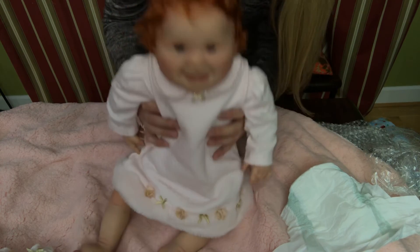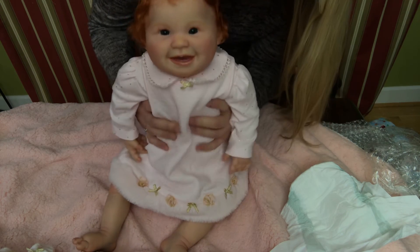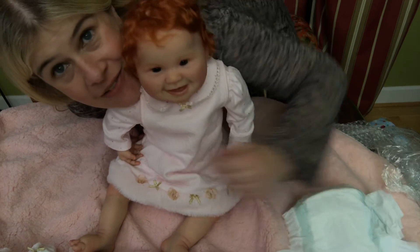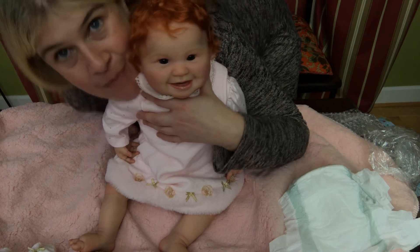Oh my gosh, look at her - I'm in absolute love! She feels so soft and cuddly. Okay, you guys, thanks for watching the video - we had fun, bye bye!